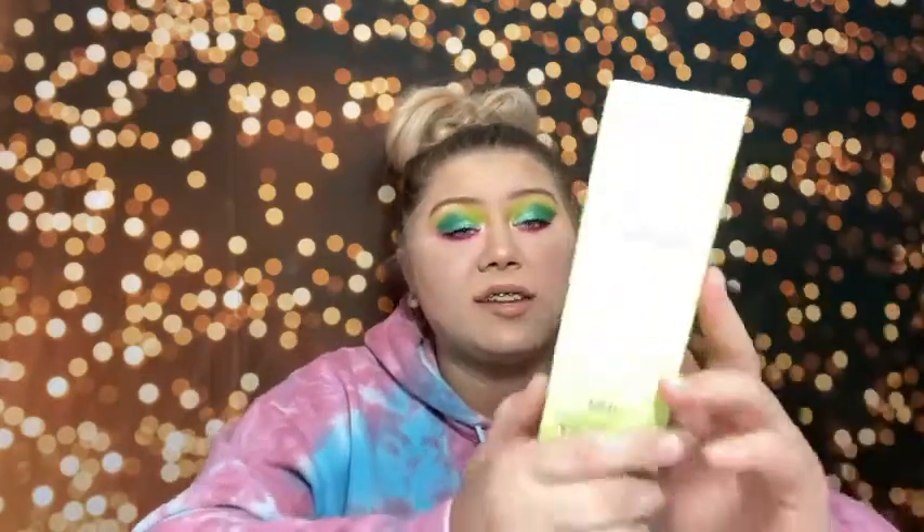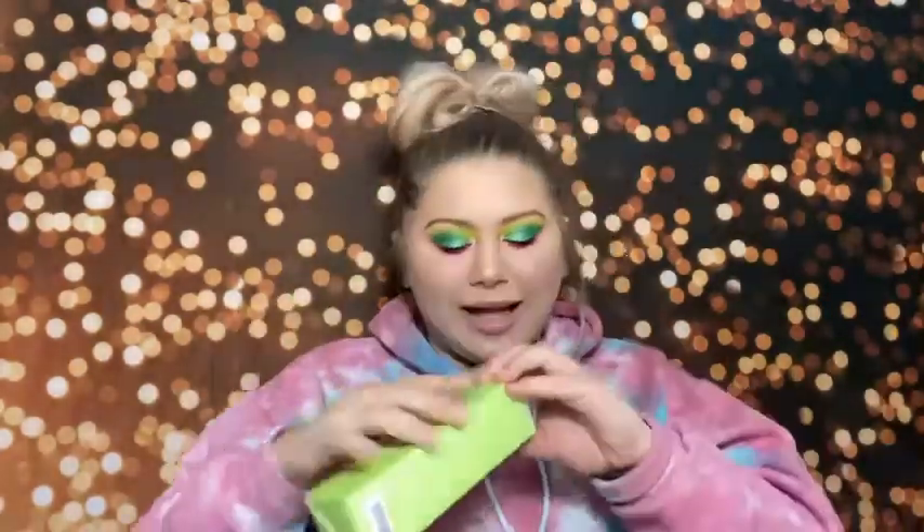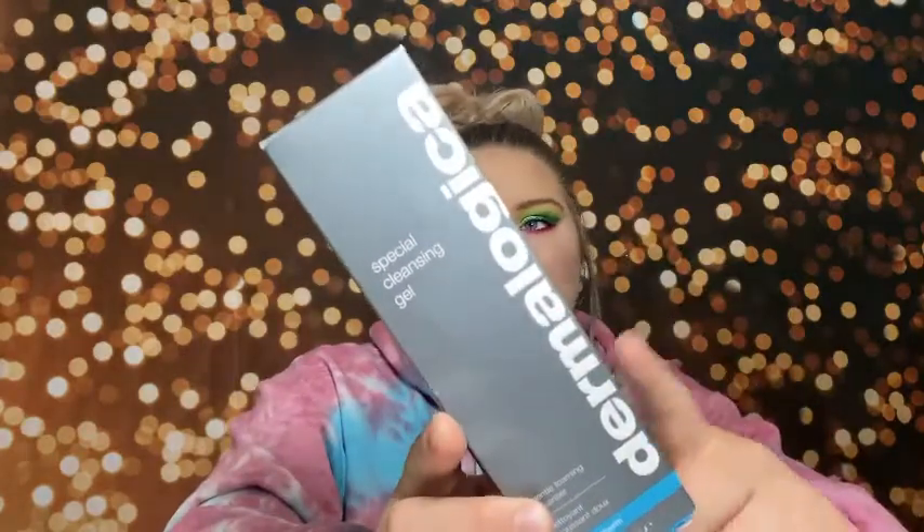I have the DHC Deep Cleansing Oil. I've seen a lot of people use this and I've been wanting to try it for so long. This was in the Ulta 21 Days of Beauty sale. It's supposed to help remove makeup. And then I got the Dermalogica Special Cleansing Gel — Dermalogica is a really good brand and this was on sale, so I bought it.